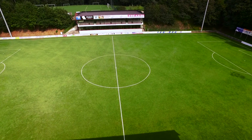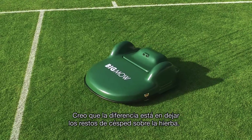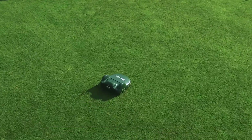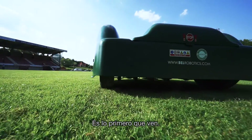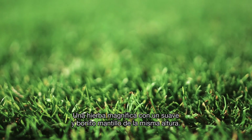The grass is better. The clippings get back into the grass, which is a real benefit. The surface is much lighter than before, and the players notice that they are looking at the same length everywhere — a nice, uniform, light grass.